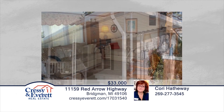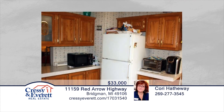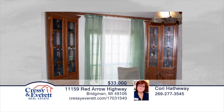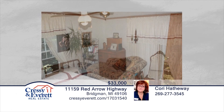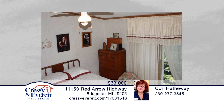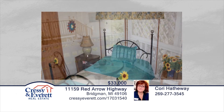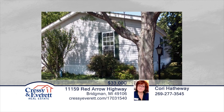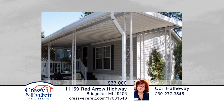This well-maintained, move-in-ready, three-bedroom, two-bath Warren Dunes Village home is strategically placed along the Red Arrow Highway–Lake Michigan Corridor. This home offers vaulted ceilings with skylights and an open floor plan. The private yard is beautifully landscaped and includes a large storage shed, carport, and side porch. The park offers a swimming pool, community clubhouse, play area, and basketball courts. This home has so much to offer and is a must-see with Corey Hathaway.